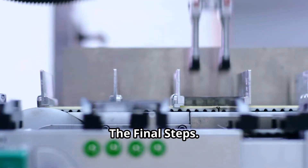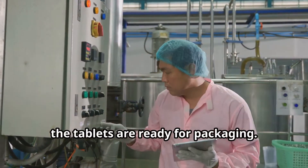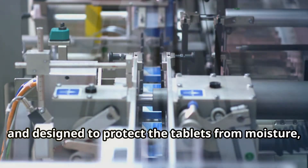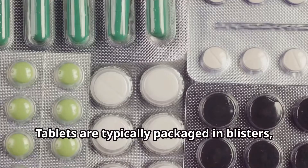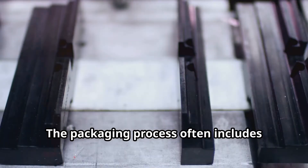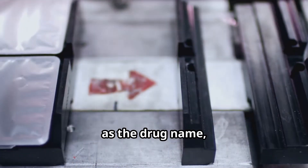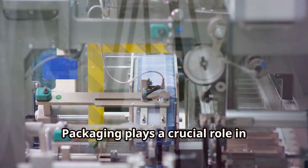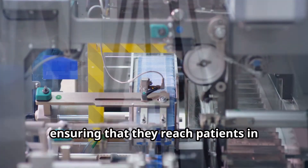After passing all quality control checks, the tablets are ready for packaging. The packaging process is highly automated and designed to protect the tablets from moisture, light, and contamination. Tablets are typically packaged in blisters, bottles, or pouches made of materials that meet stringent regulatory standards. The packaging process often includes labeling with essential information such as the drug name, dosage, and expiration date. Packaging plays a crucial role in preserving the quality and stability of the tablets, ensuring that they reach patients in optimal condition.